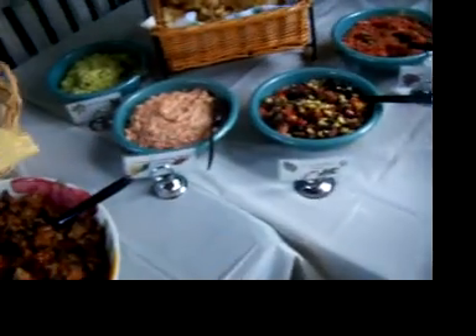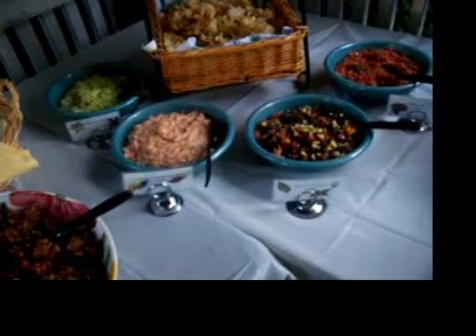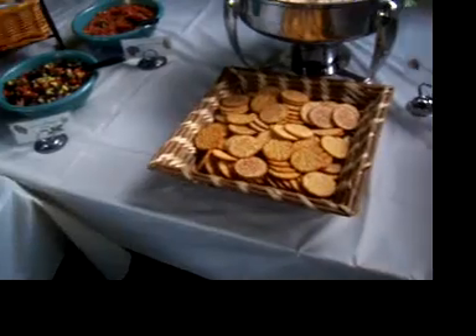We have a regular salsa, we have a corn and bean salsa, a creamy kicked-up salsa with refried beans, and an edamole which is like guacamole but made with edamame beans.